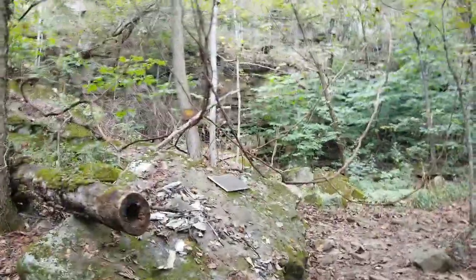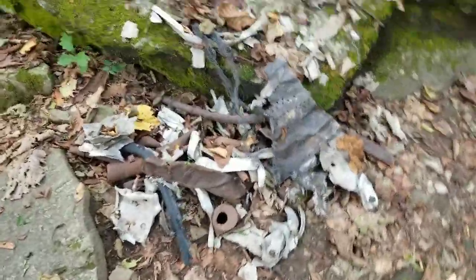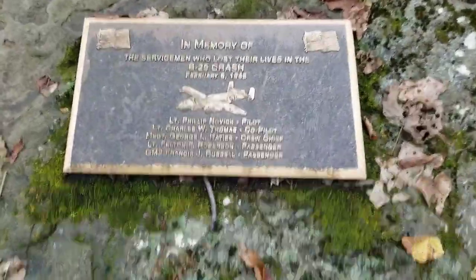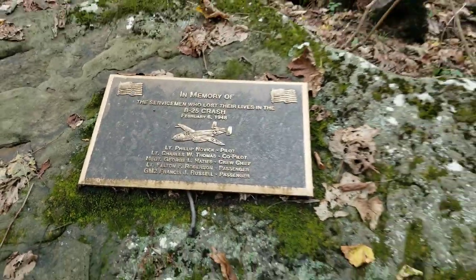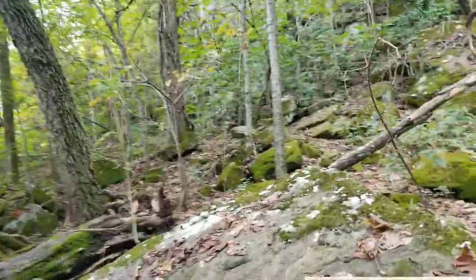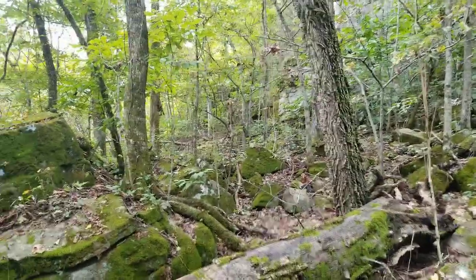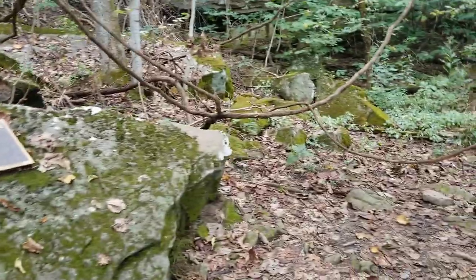Aha, here we are — this is the crash site. There's some wreckage conveniently left here. Have to wonder if this is actual wreckage or just some junk people put here for good effect. Let's read that sign. So not much to it really — I think I was expecting more, but it was 1948. Anyway, it is marked — you don't have to look for it, it's right there.